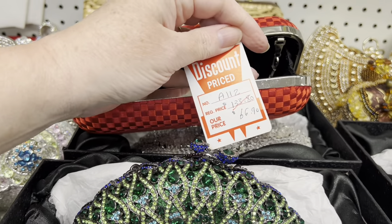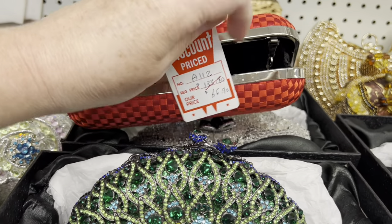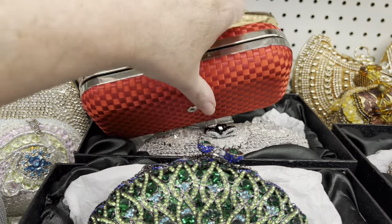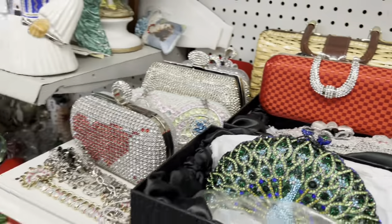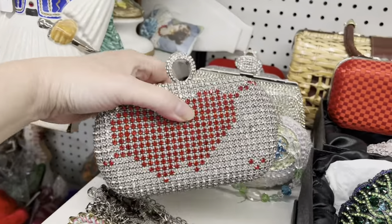Hearts — it's $56.90, and I guess 60% off. I like the handle on that. Just fanciness. Hearts.